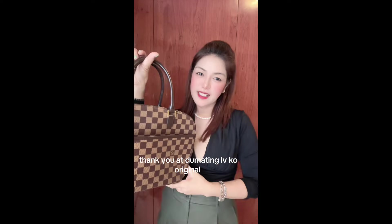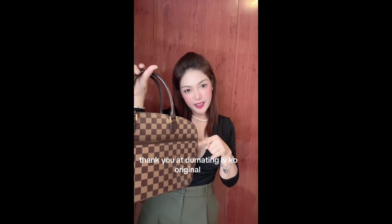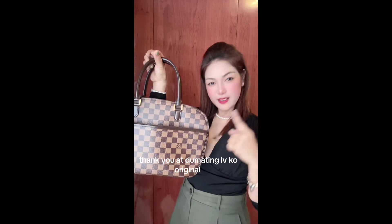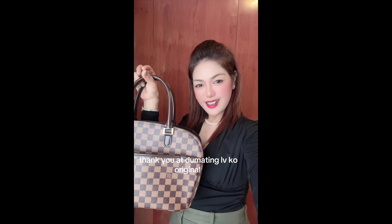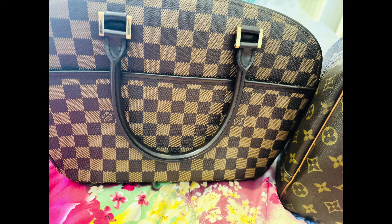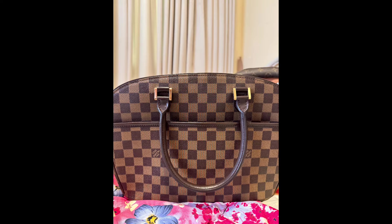Thank you for joining us. Hi guys, welcome back to my channel — sa walang perfect na vlog — and this is the unboxing time guys.